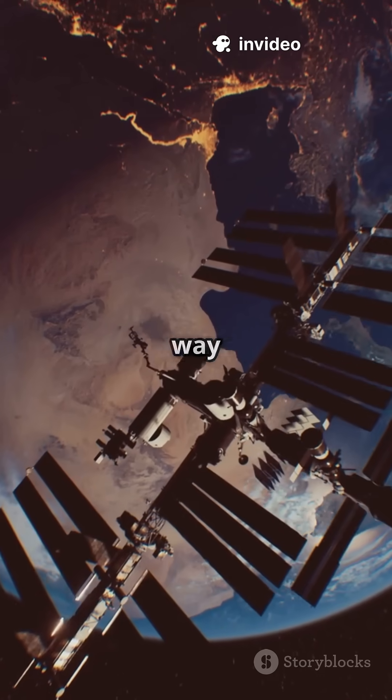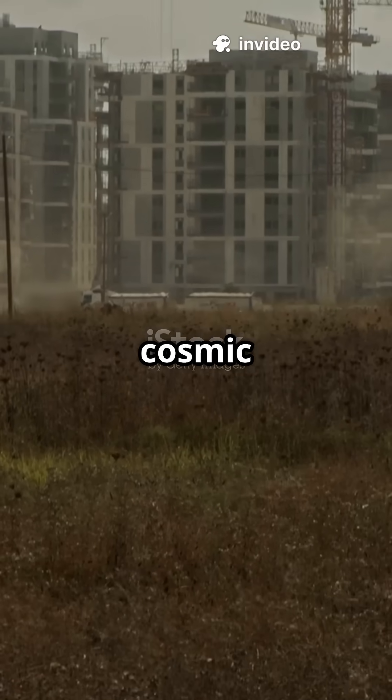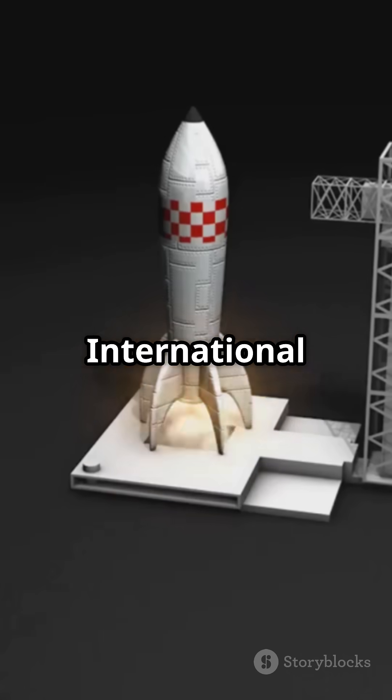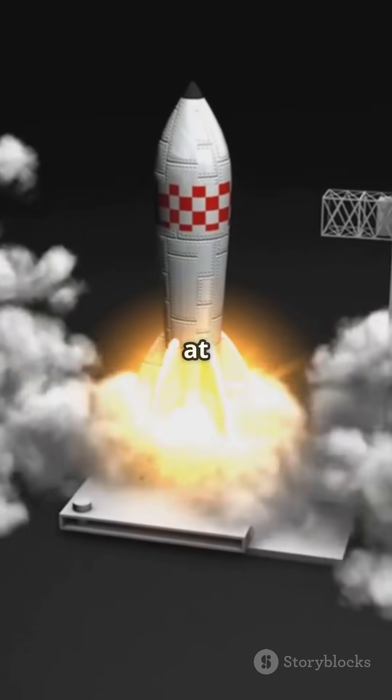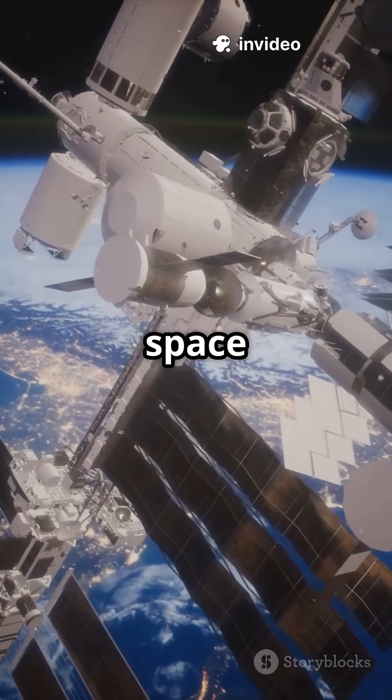I will never see the night sky the same way after learning how the ISS was built. It's basically a cosmic construction site up there. The International Space Station wasn't launched all at once — it was built piece by piece, like a giant space puzzle.